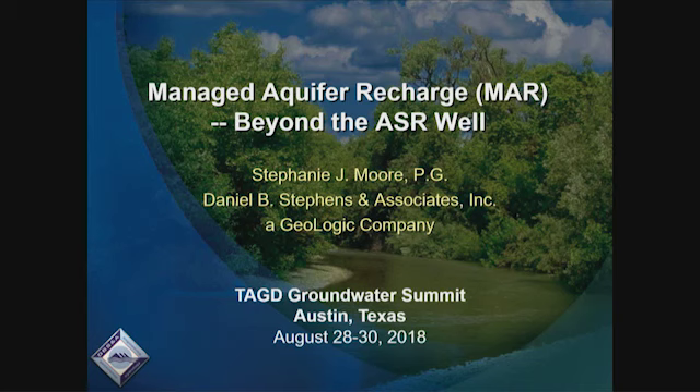Thank you, Greg, and thank you everybody for coming promptly in from the break. My name is Stephanie Moore. I'm a hydrologist with Daniel B. Stevens and Associates. Just to give you a little context, I am a native Texan, born and raised, but I spent most of the last 20 years in New Mexico and have just recently moved back to Austin. The physics, chemistry, and everything all stay the same — it's just the people that are different and some of the regulations.